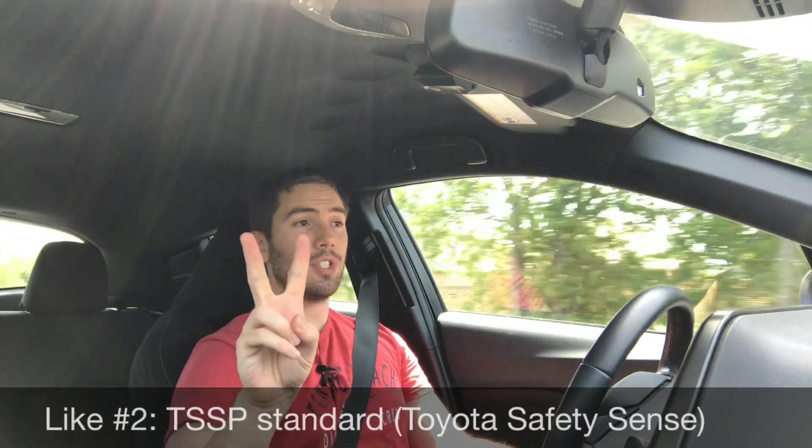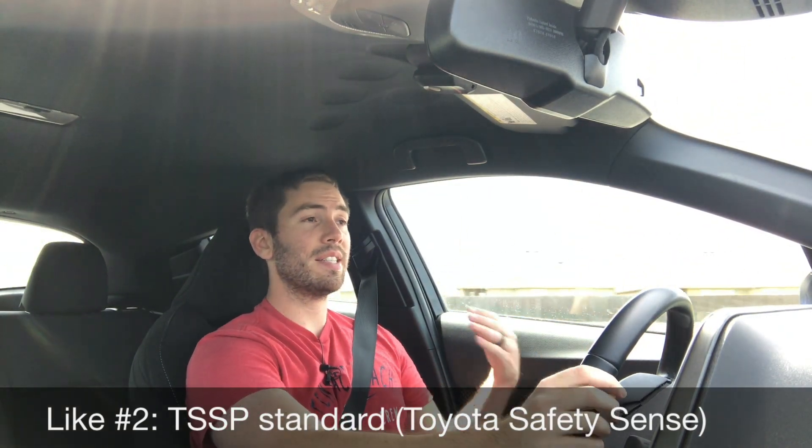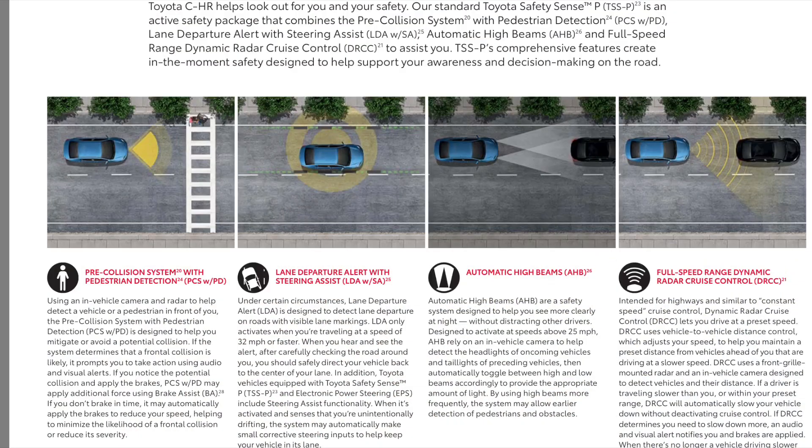Like number two is the fact that Toyota Safety Sense, the TSS-P, is standard on every trim level no matter what you get. That gives you pre-collision with pedestrian detection, lane departure alert, width assist, automatic high beams, and full-speed radar cruise control.